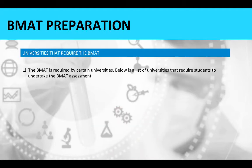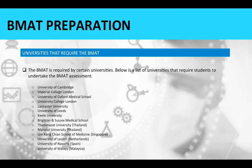Universities that require the BMAT: the BMAT is required by certain universities. These include the University of Cambridge, Imperial College London, University of Oxford Medical School, University College London, Lancaster University, University of Leeds, Kiel University, and Brighton and Sussex Medical School.